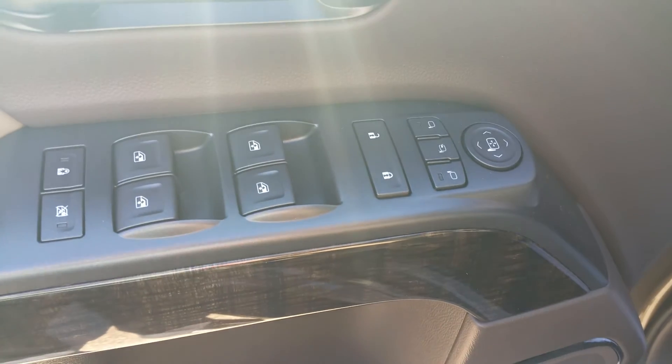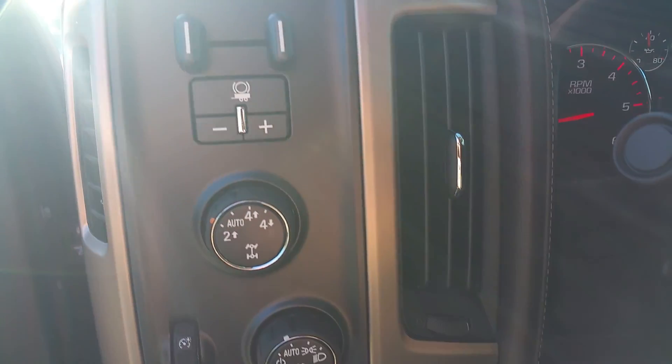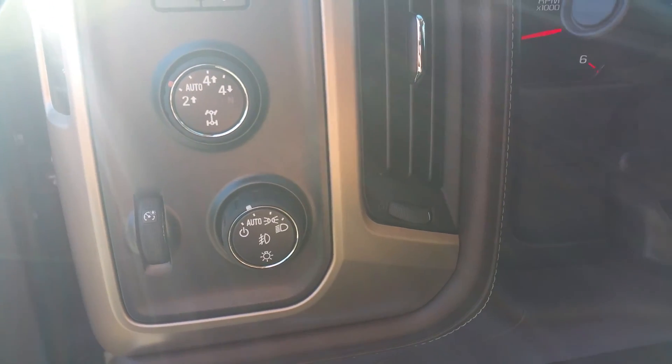Window controls, door locks, mirror controls, memory seats, Bose sound system, trailer brake, two-wheel and four-wheel controls, and automatic headlights.